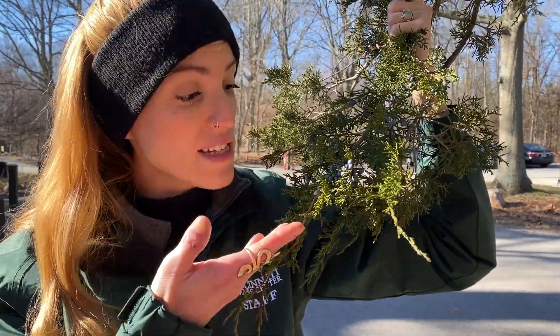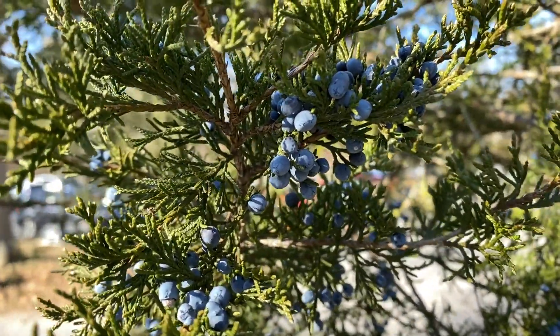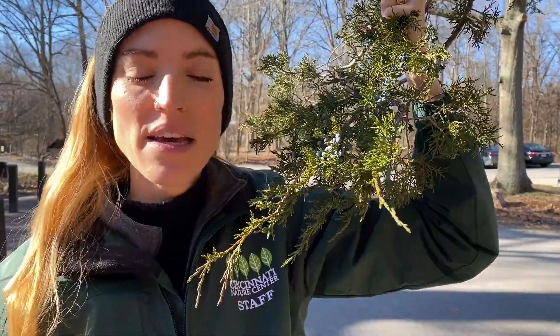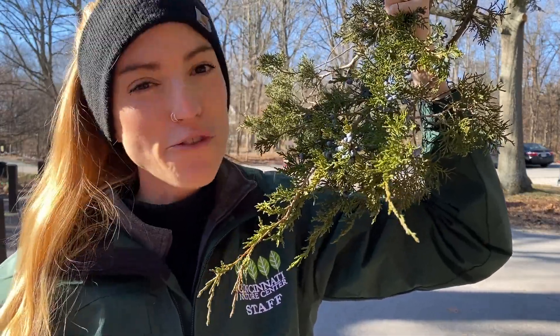They're also known for these. The fleshy cones of eastern red cedar, commonly known as juniper berries, are used in a number of tinctures and tonics, the most well-known of these being gin. In fact, the name gin comes from the French word for juniper, genevier, or gin for short.